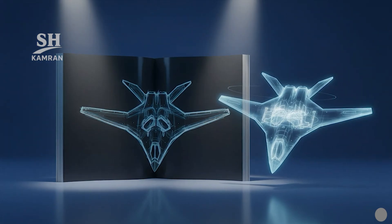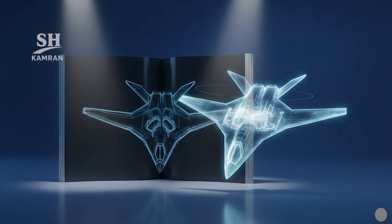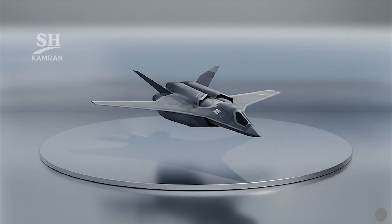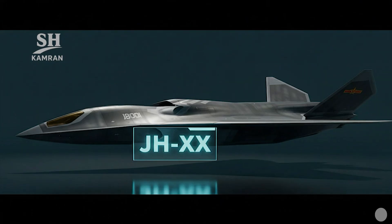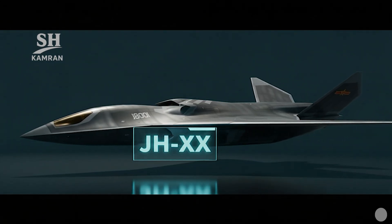Early conceptual images appeared in Chinese Aerospace Knowledge Aviation magazine: a stealth design with twin engines, angular fuselage and tail. Western analysts unofficially chose the designation JH-XX for this project.